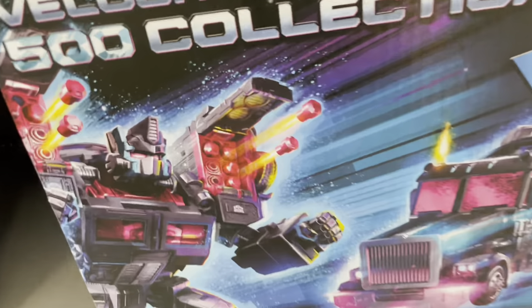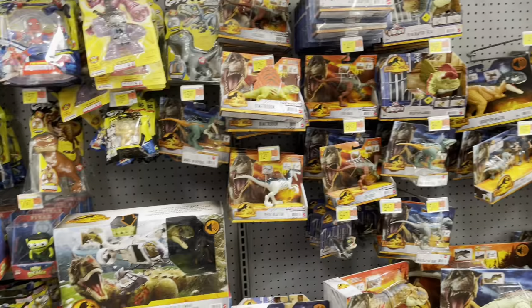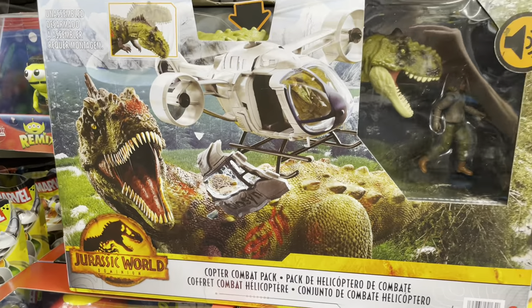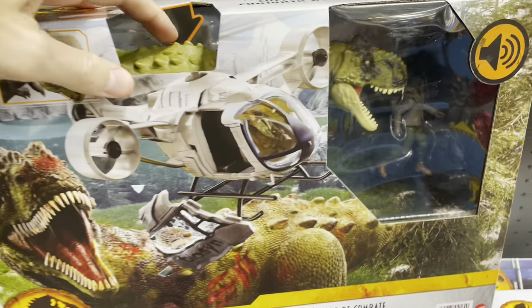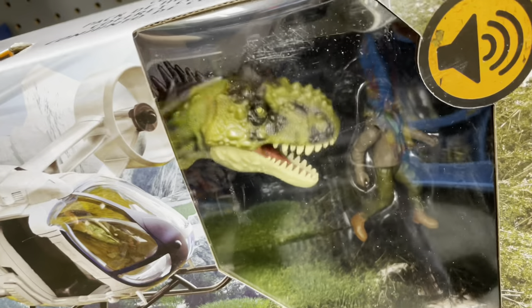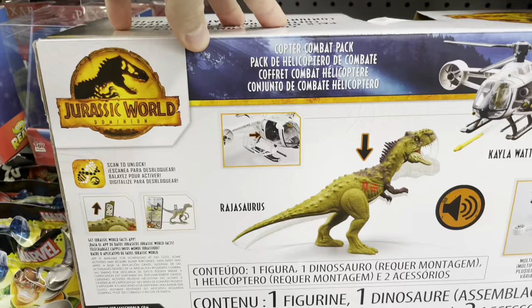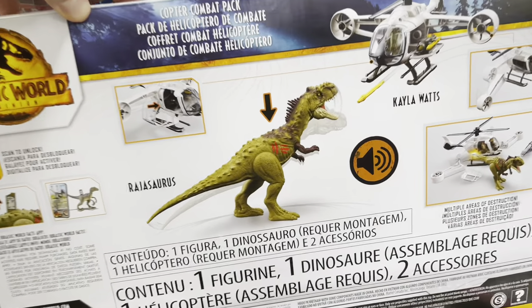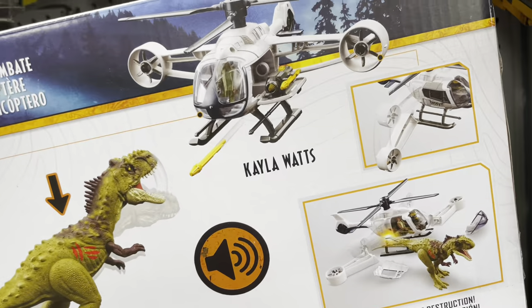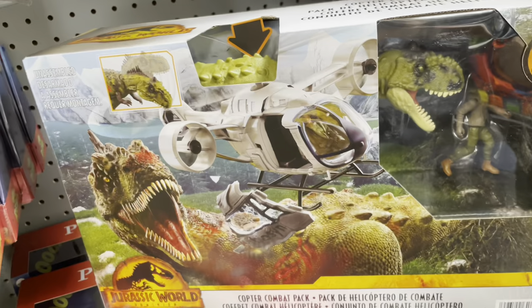Even Jurassic Park is bringing it - look at this thing. The Copter Combat Pack comes with a helicopter, a dinosaur, and a figure. Check this out - the door blows off like it gets attacked, the dinosaur's got its ribs showing with blood scratches. This is cool, a lot of fun. I like sets like this when there's a lot going on.